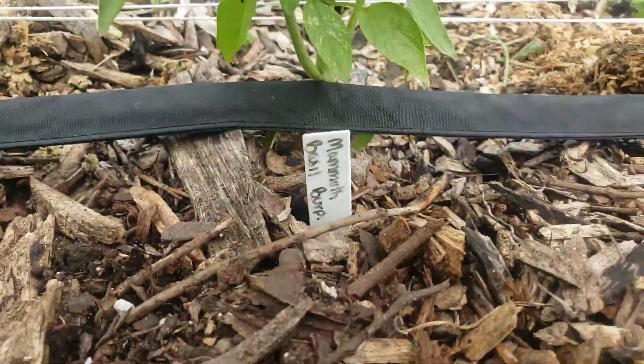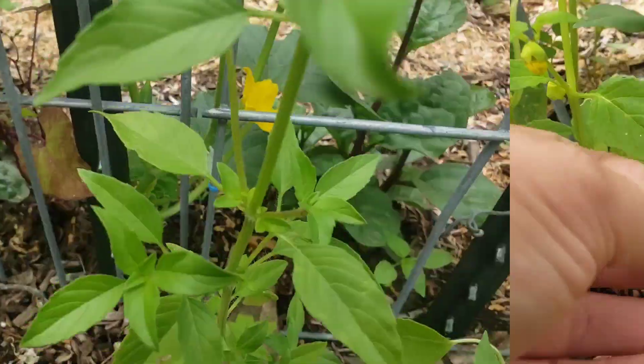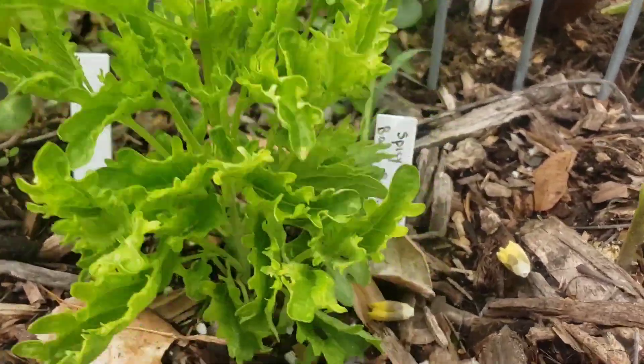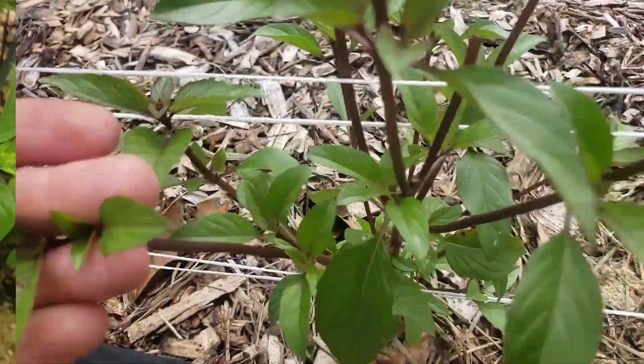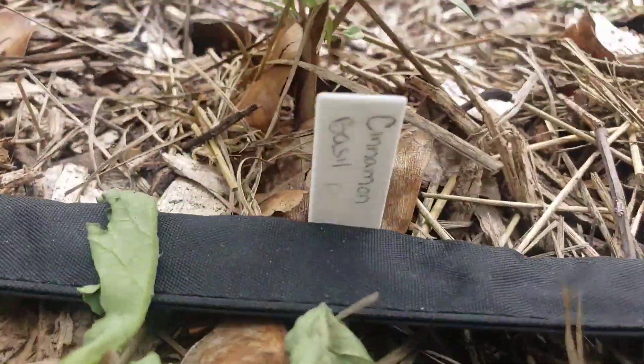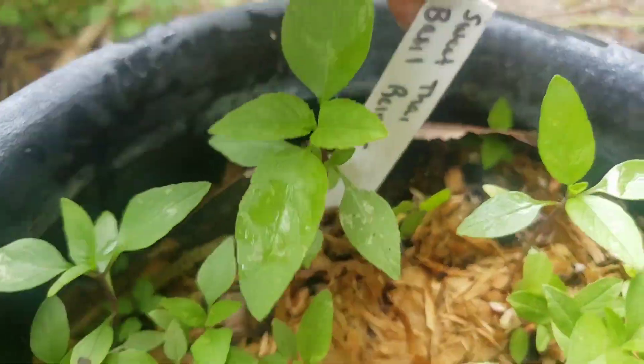I never realized that there were so many varieties of basil, but they go with everything — from fruit salad to a traditional chef salad, salsas, sauces, anything that you're making. This basil is delicious. Even the cinnamon basil for a sweet kick, the Genovese for anything Italian.